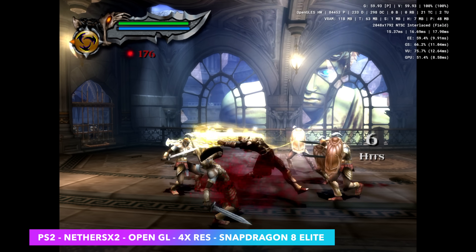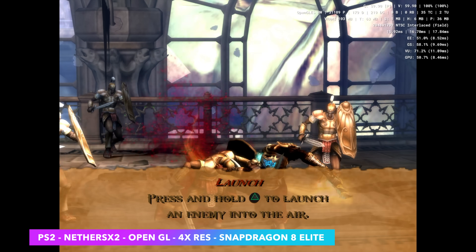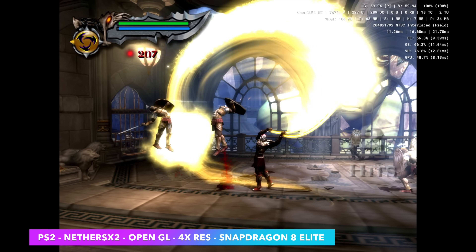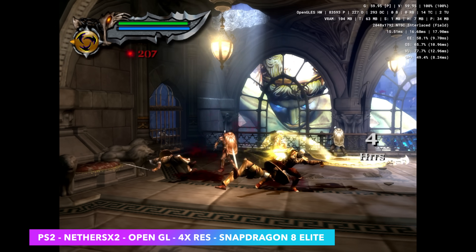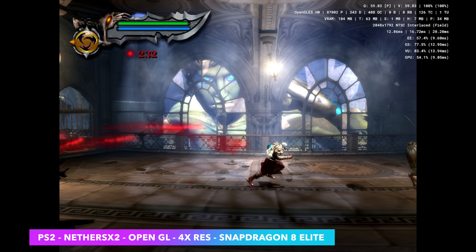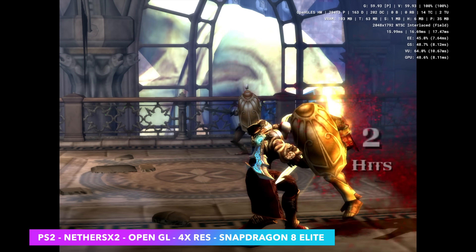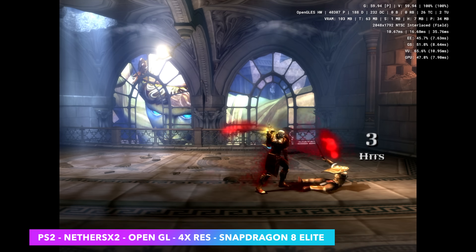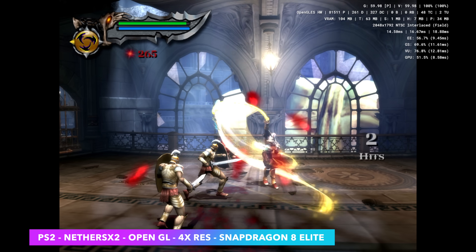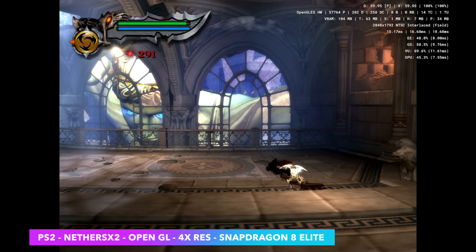The final one I wanted to look at was some PS2 emulation using the NetherSX2 emulator. It's looking like we're seeing similar performance to the Snapdragon 8 Gen 3, which tells me the emulator itself isn't fully taking advantage of what the 8 Elite offers. God of War 2 at 4x resolution — that's what we can run on the Snapdragon 8 Elite. If I go up to 5x, we do get some dips under 60. With other games we could probably take it to 5x or even 6x, but right now performance appears to be on par with what the emulator currently provides.